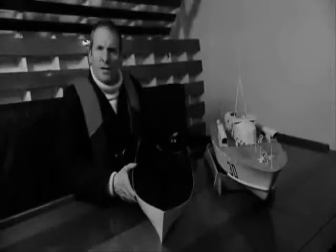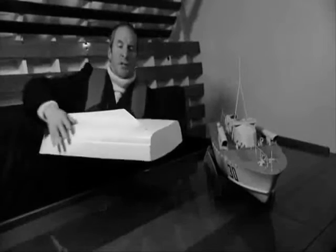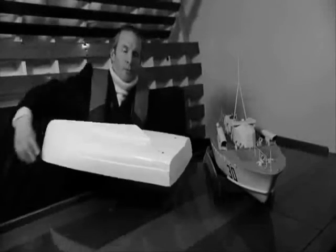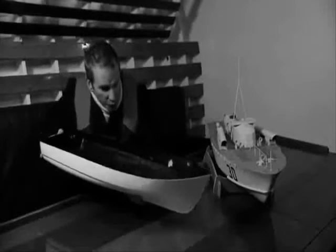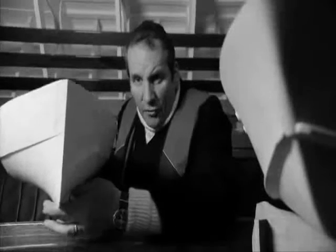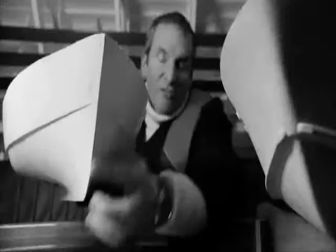For hundreds of years, seagoing ships and boats had rounded displacement hulls like this model. They were stable and streamlined and allowed the boat to push through the water. But as speed increases, it creates a larger and larger bow wave that will eventually limit a boat's top speed, known as hull speed.